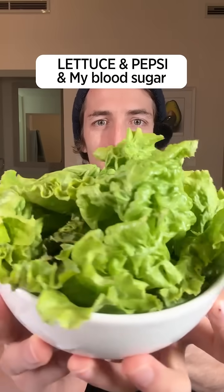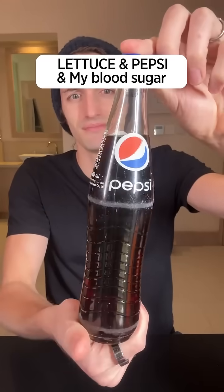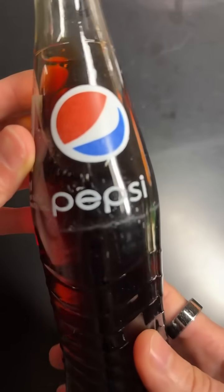A small bowl of lettuce like this helped reduce the glucose spike of a Pepsi bottle. A few days ago, I drank a bottle of Pepsi alone, and this is the impact it had on my blood sugar — quite a big spike.